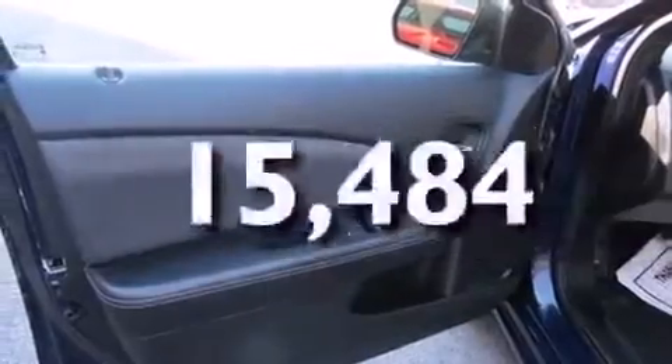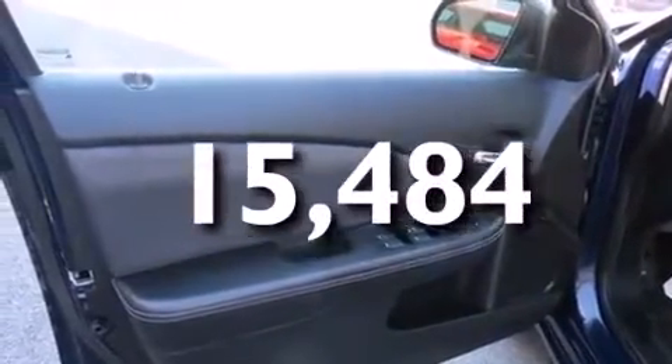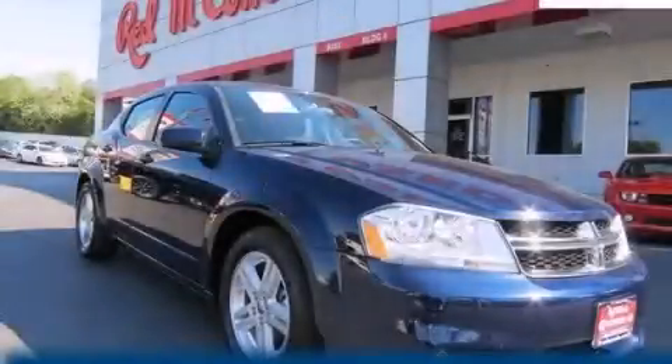This vehicle has fewer than 16,000 miles on the odometer. Contact us today and schedule your opportunity to see this vehicle in person.